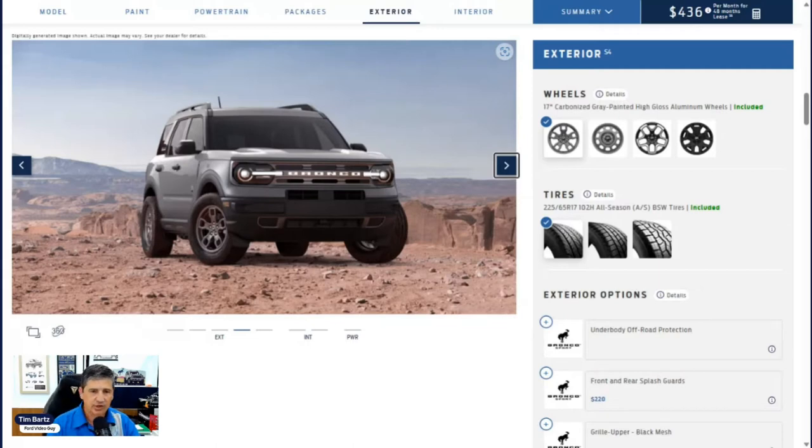Auto high beam headlights detect approaching vehicles or city lights and shut off automatically — you can activate or deactivate this in vehicle settings. The wheel is a 17-inch carbonized gray painted high-gloss alloy wheel with all-season tires. Individual tire pressure monitoring shows pressure on the dash and in the app. Four-wheel disc brakes with an analog braking system are included. Moving to the side, you'll see black molded-in wheel lip molding and lower rocker molding that protects from rocks and debris — durable parts that are cheaper to replace than repainting body panels.